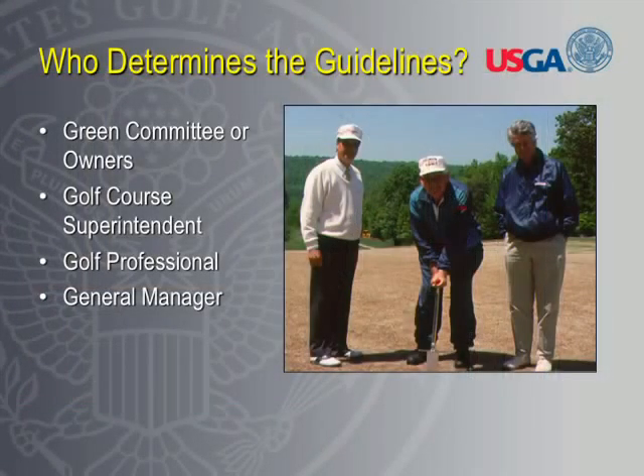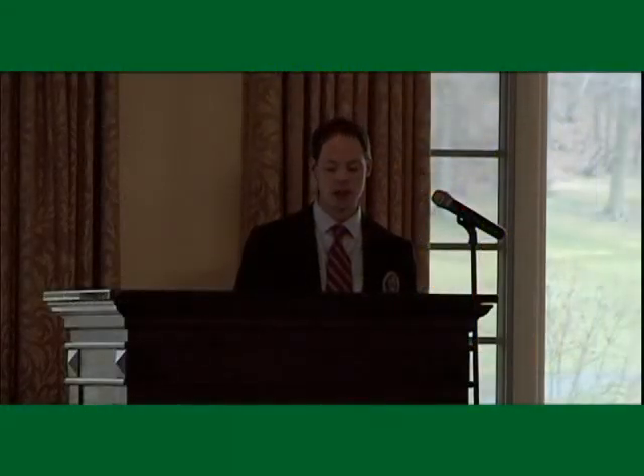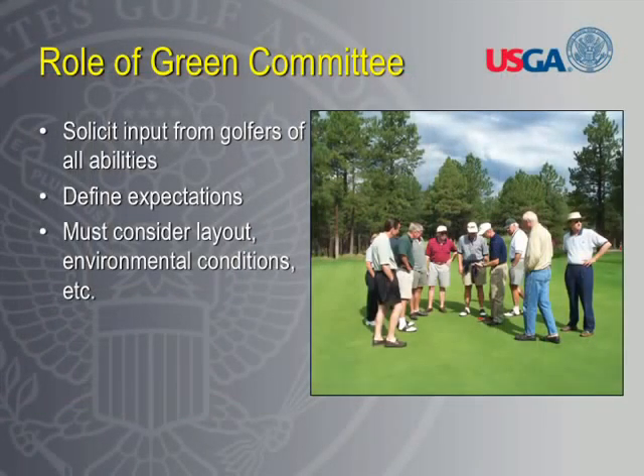So who determines the guidelines? It's really a collection of groups — a cooperative effort. The green committee or the owners, the golf course superintendent, golf professional, and general manager should all be involved, because everyone has key aspects that need to be heard. The role of the green committee, first and foremost, is to define the overall expectations — it's their golf course and they're the voice for the membership. The best way to do that is to start with a membership survey, soliciting input from golfers of all abilities, not just one faction.